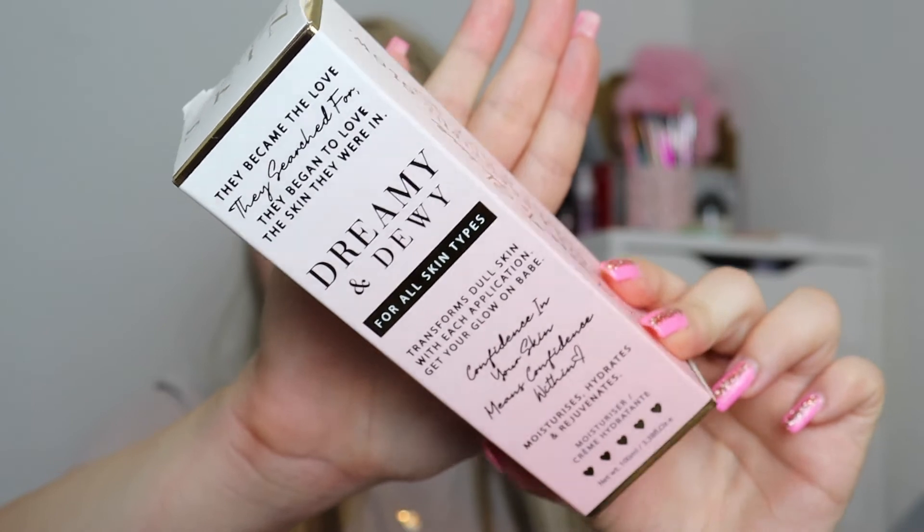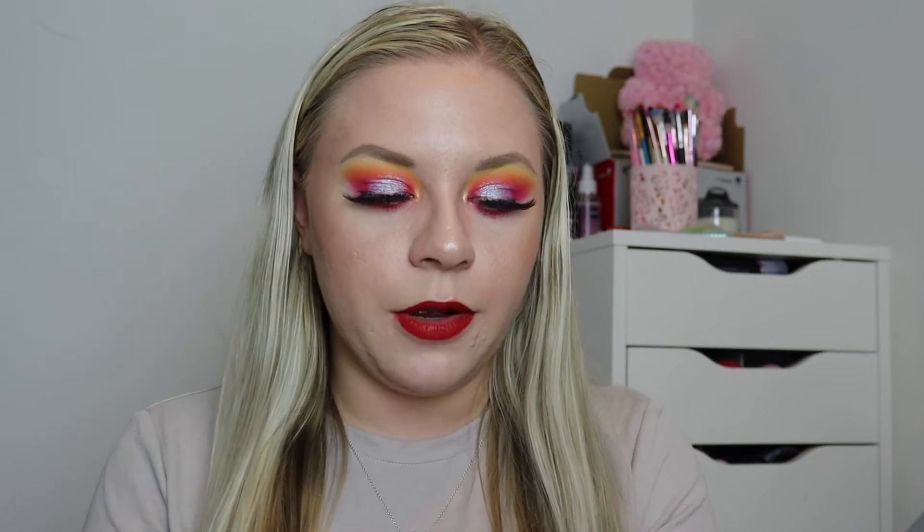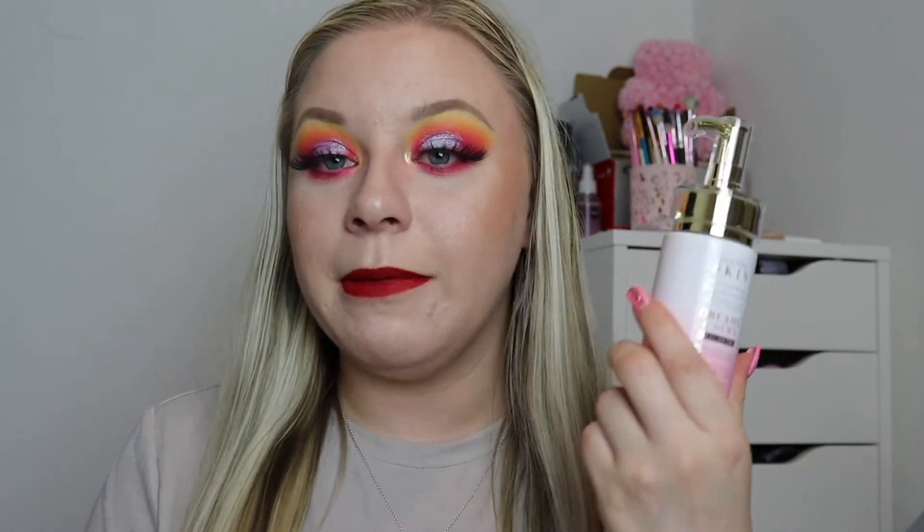The next two items I am so excited for. When Paige was showing us on her stories what was in the box, she said a lot of people requested P.Louise skincare in these boxes — and same, because her skincare is quite expensive. So she included the moisturizer this month: the Dreamy and Dewy moisturizer for all skin types. Even the packaging is just so beautiful. It's 100ml, about 30 pounds retail, and it's got this lovely little dispenser. My friend Carly has used it and says it's really good. I moisturize every single day and night so I'm very excited to try this.